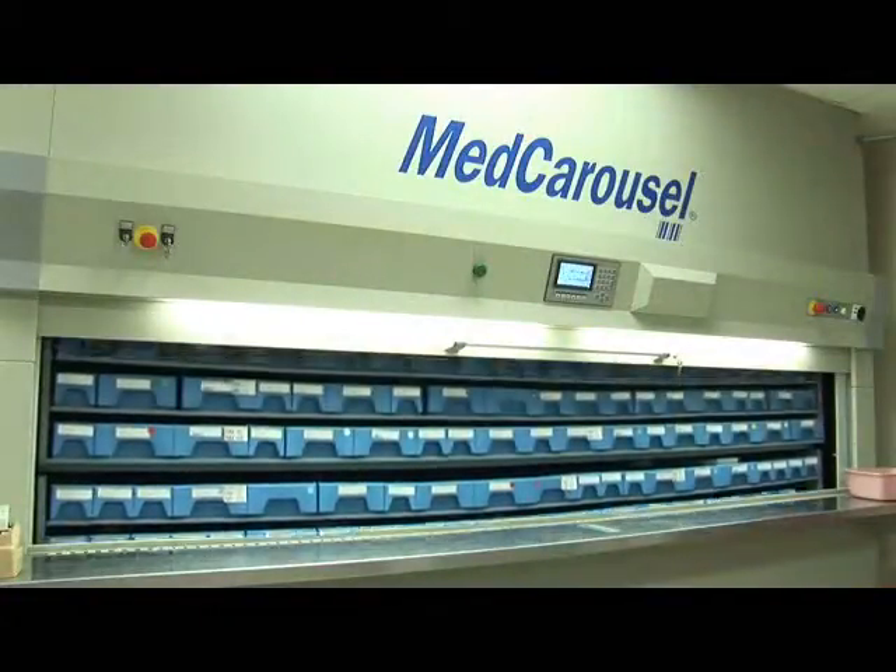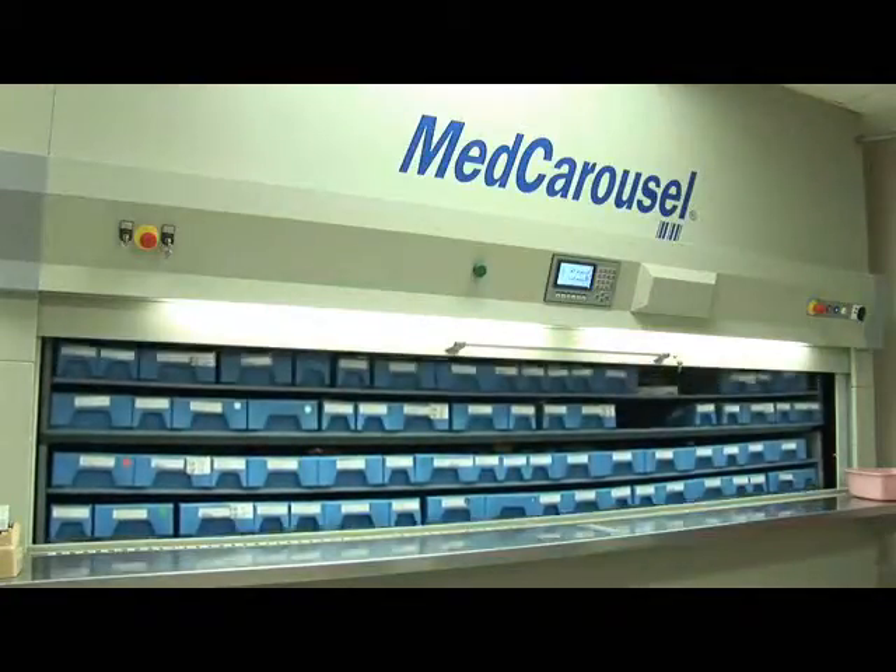The first step in getting organized is to take a look at all the medicines that you have. You should try to do this type of inventory at least every six months or at least once a year. Start by checking the expiration date on the bottle. You don't want to take any chances with a medicine that no longer works the way it's supposed to. Also, look for medicines that are discolored, dried out, crumbling, or show other signs that they are past their prime.